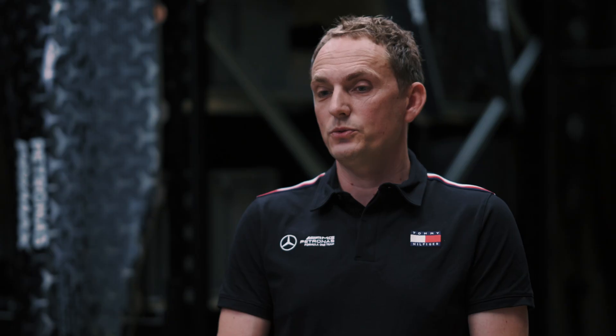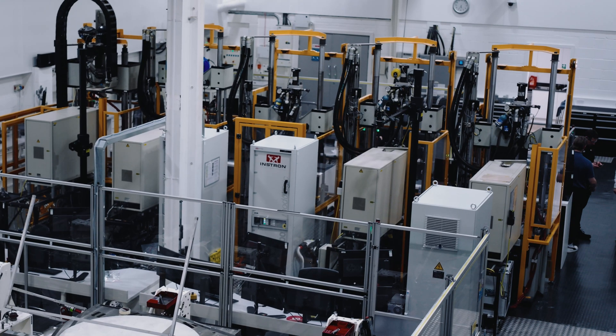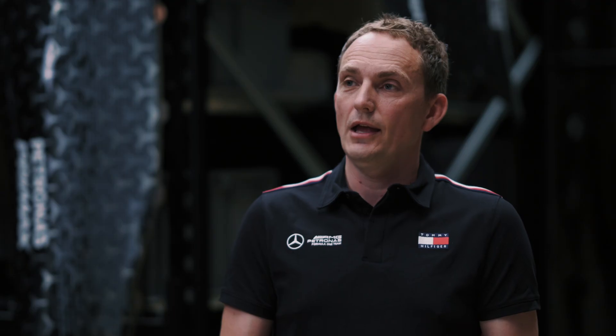What happens for the rest of the year? We'll often do mileage accumulation, which pushes those parts up to a higher mileage, but also we may have a lightweighting programme where the designer will remove mass from components and then we'll have to start that testing process all over again.